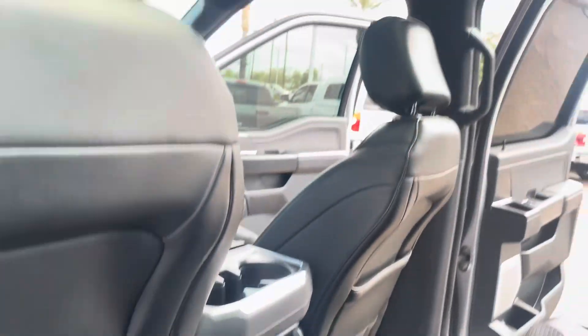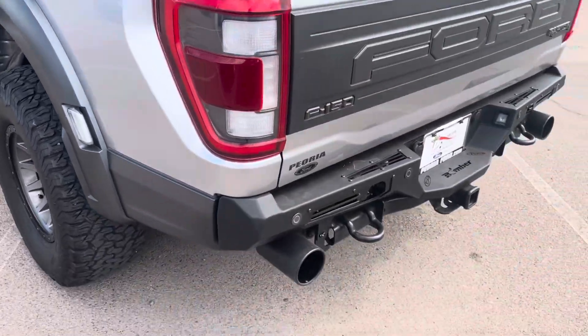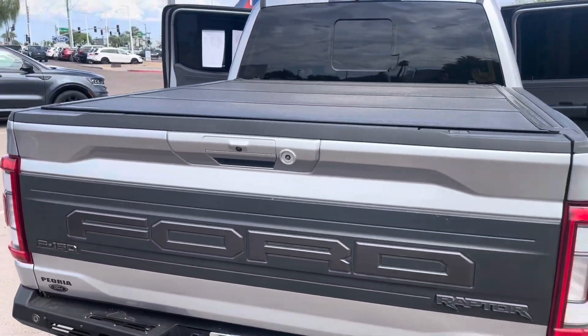Continuing on with the walk-around, as you can see it does have a middle bumper, it does have a drop-in bed liner and a tonneau cover, which is really nice.